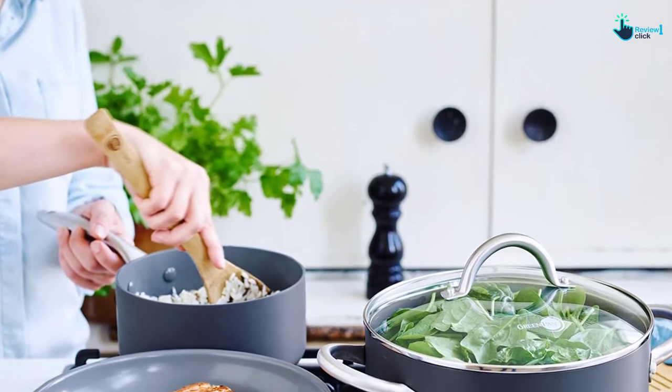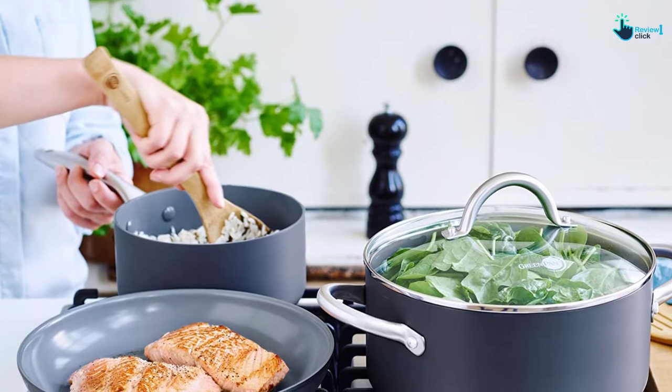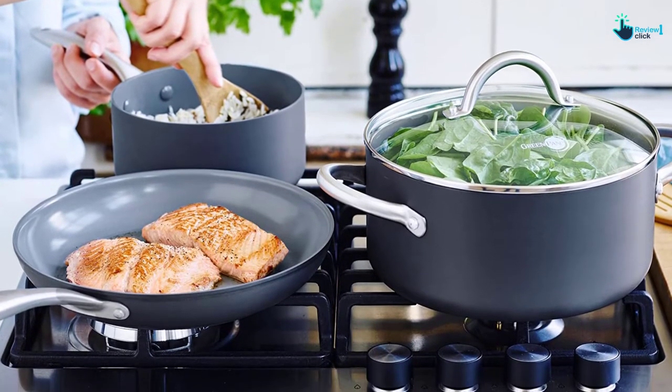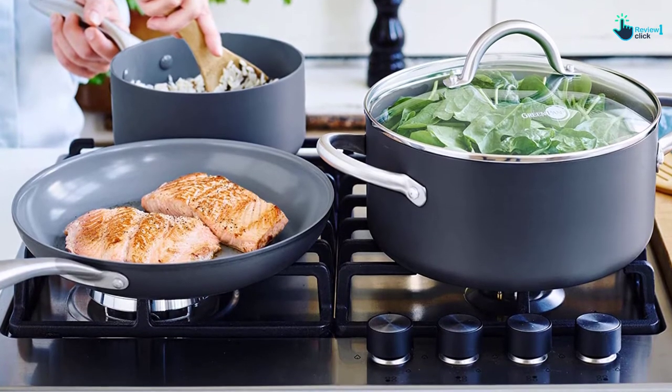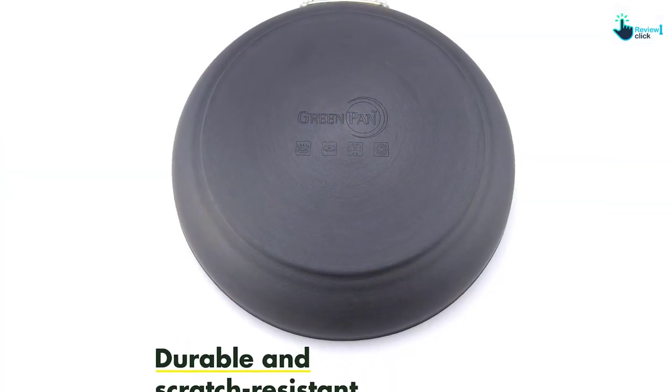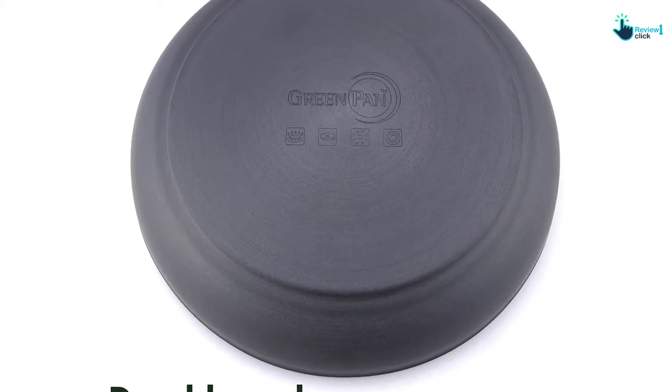By trapping in heat and moisture to promote the fastest possible cooking time, the lids are absolutely useful when it comes to steaming or boiling. That being said, the lids don't feature steam vents, so there is a chance you will struggle with boiling over or lid rattling issues.